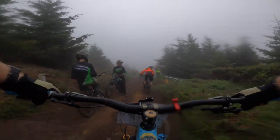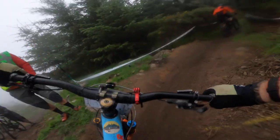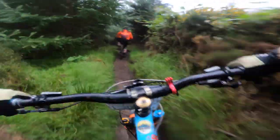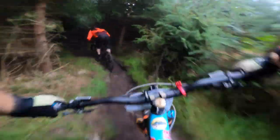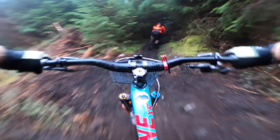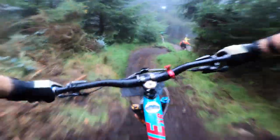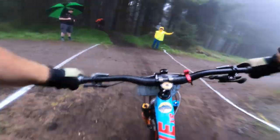Here we are on stage number one of the GAP team enduro. My teammate is Dave, he's ahead of me. There are a couple of different ways you can do this — go off individually or as a team. We decided to go as a team. Dave is a slightly better rider and the idea was for him to drag me along, which worked really, really well.